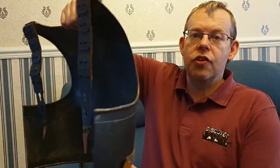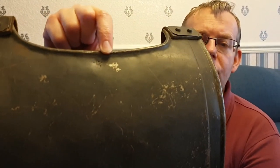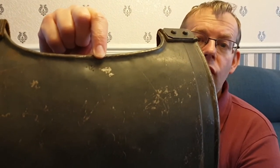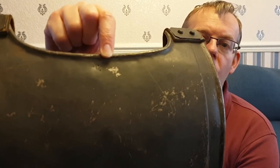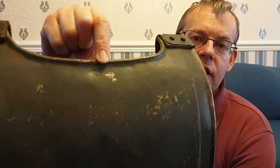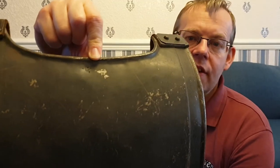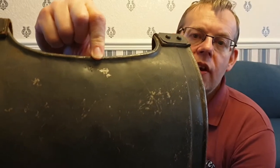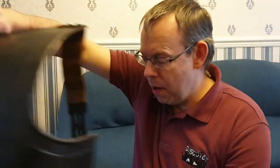On original armour, the neck piece usually has the maker's stamp on it. On this replica, we've also had the maker's stamp marked on there so you can see it. We always use replicas for earlier periods in history, but we like to have very accurate copies of those items, even down to details such as the maker's mark.